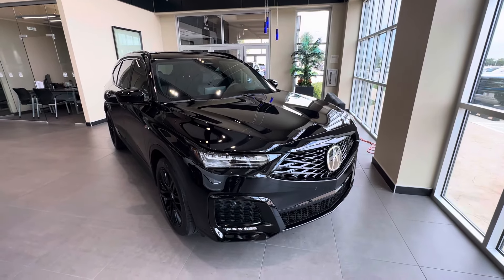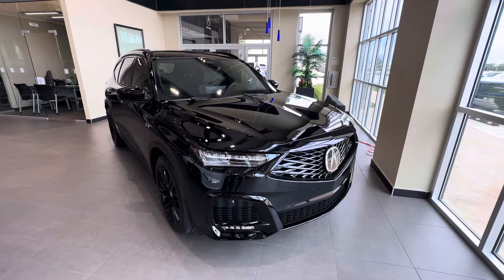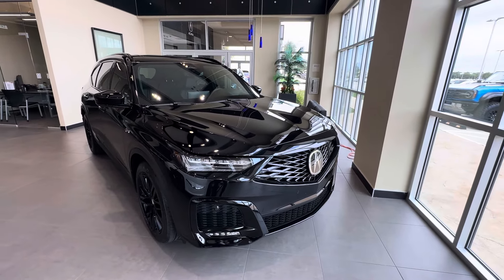Hello everyone, this is Drew with Drew Drives. In front of me I have a Majestic Black Pearl Acura MDX A-Spec Advance.